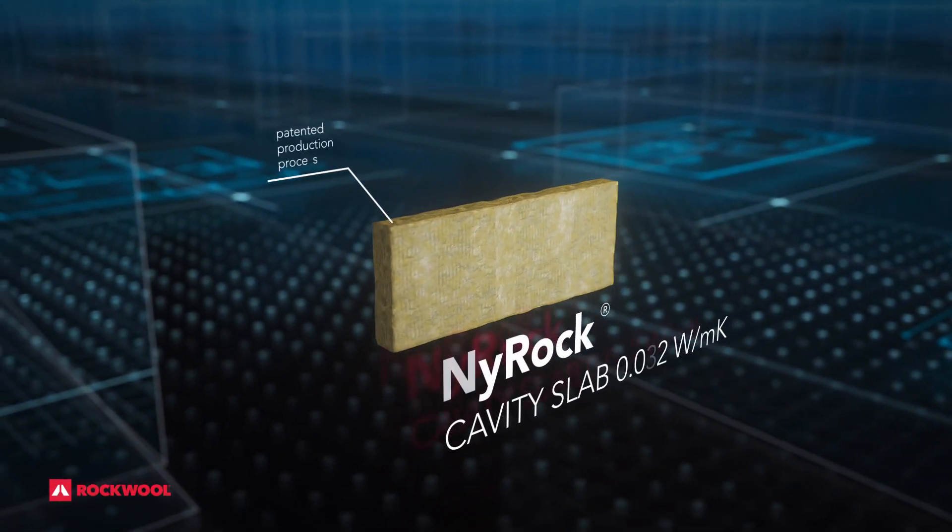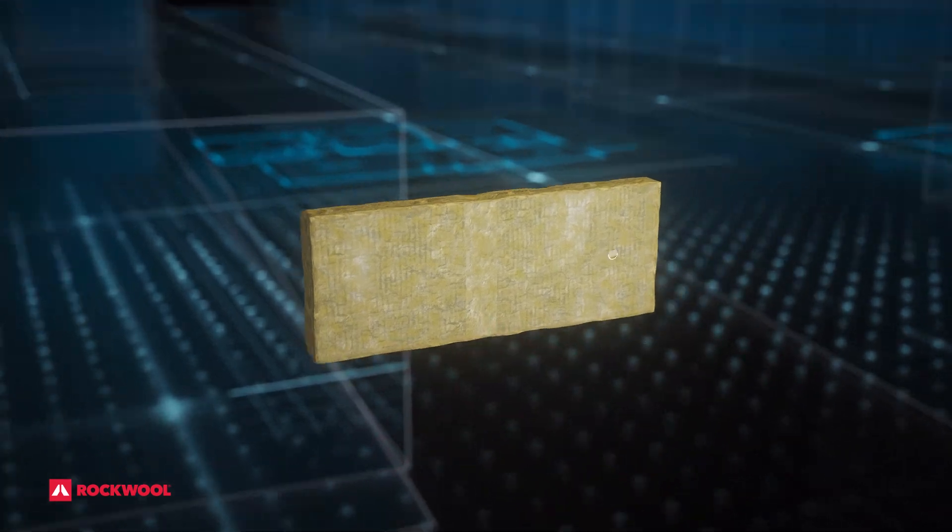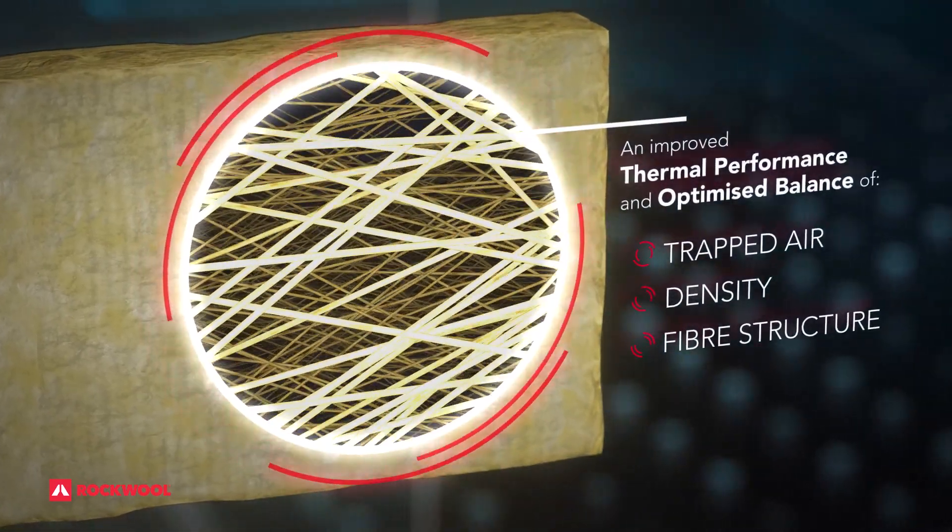Introducing New Rock Cavity Slab 032, now featuring New Rock technology delivering increased thermal performance for building fabric.